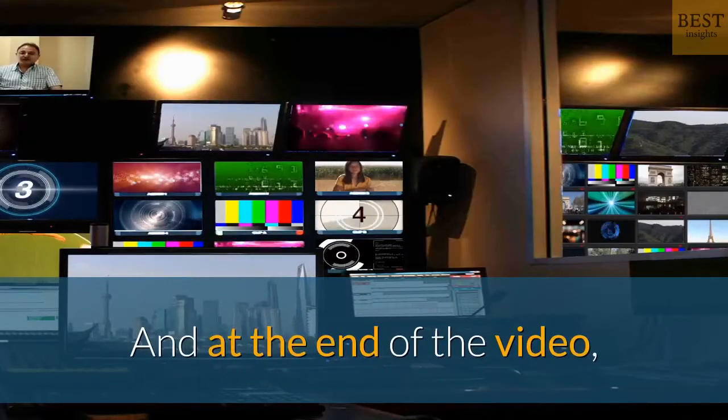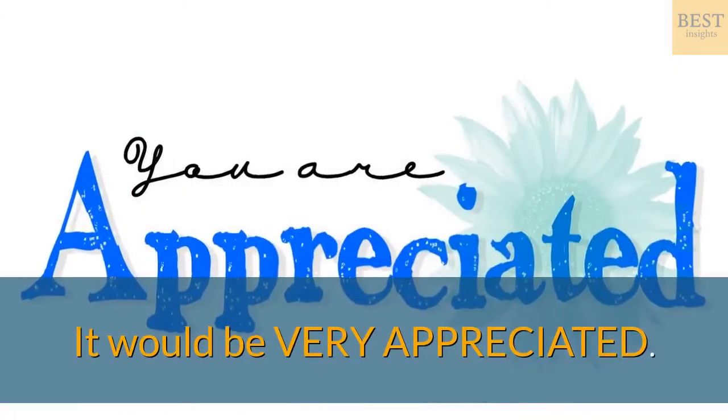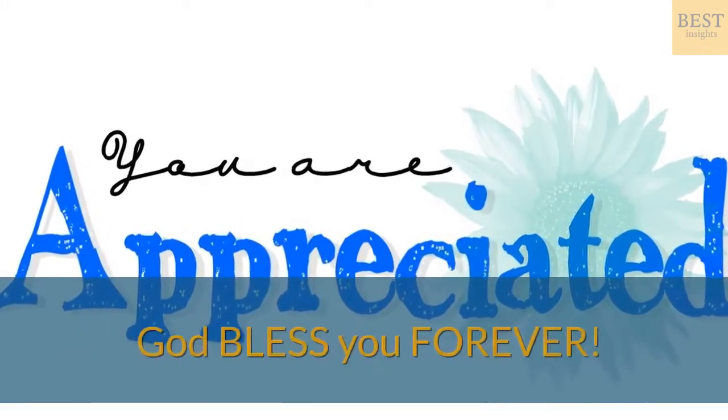We really would love you to subscribe and activate the bell — it would be very appreciated. God bless you forever.